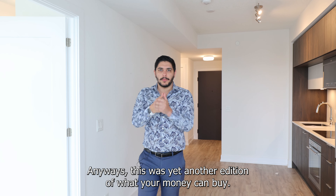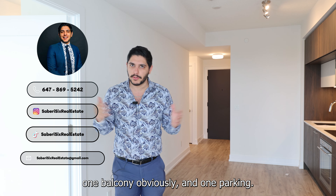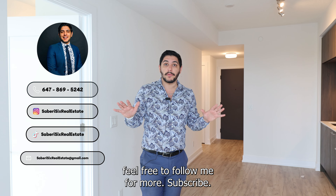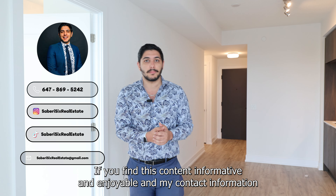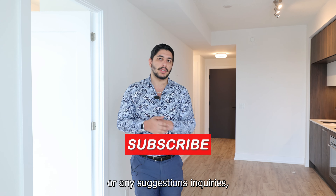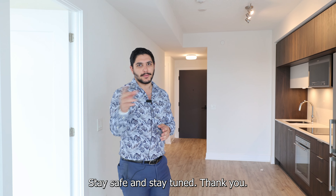This was yet another edition of What Your Money Can Buy — this time, a North York one plus one condo with two full washrooms, one balcony, and one parking. For more on the Toronto real estate market, feel free to follow me. Subscribe if you find this content informative and enjoyable, and my contact information is always in the description box. If you have any further questions, suggestions, or inquiries, feel free to get in touch. Thank you very much for watching. Stay safe and stay tuned.